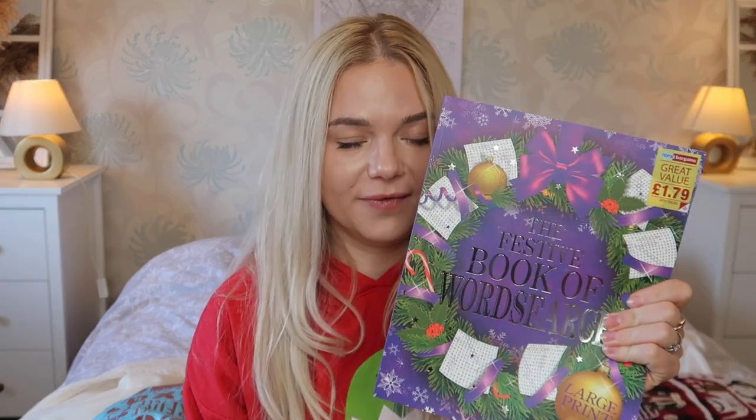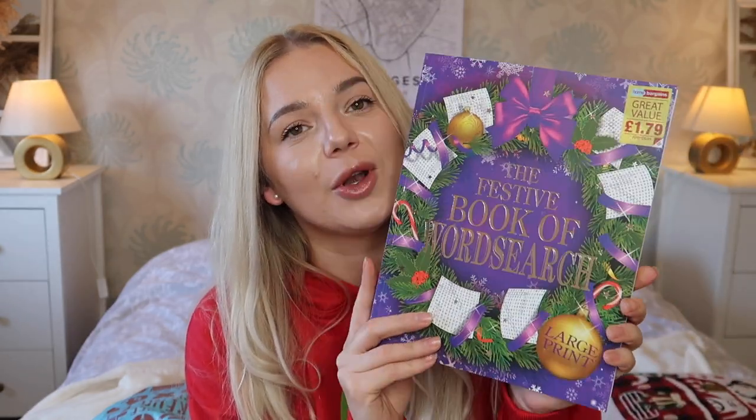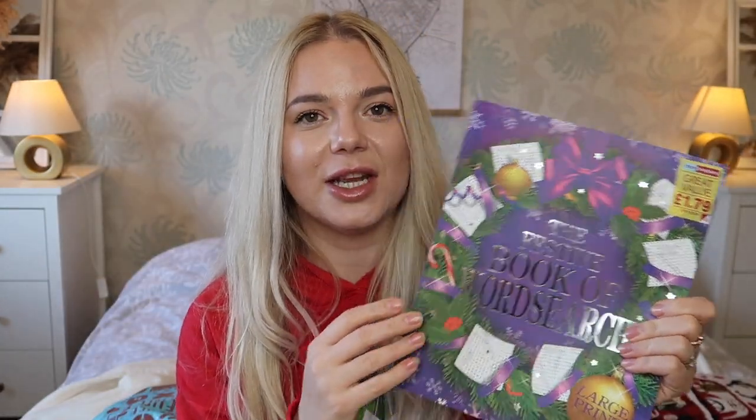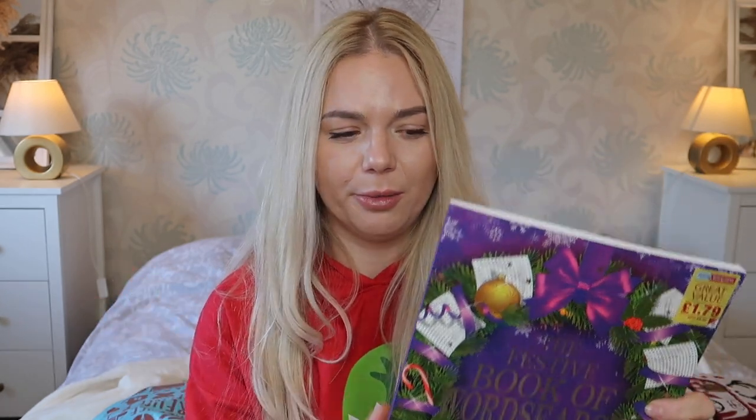I got two of these paint by numbers — this will probably go in the Christmas Eve box so they can do them on Christmas Eve and Christmas Day. This next item is for myself — I need a little bit of brain power. I miss using my brain more. I don't do many calculations anymore because we have phones. So I got this festive book of word search. If you have someone who loves this kind of thing, they will love it. It was £1.79 and it's huge.